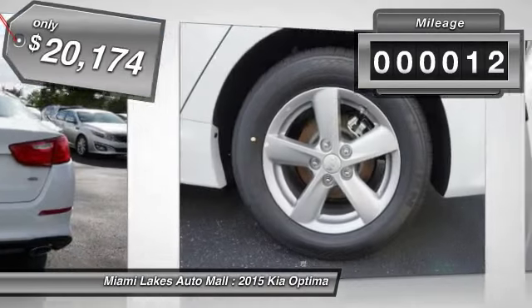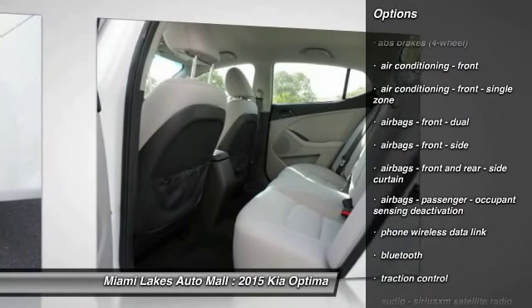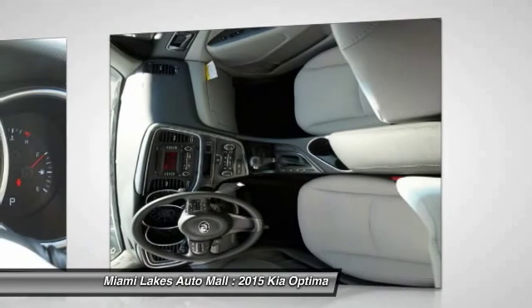This vehicle has less than 100 miles. Here are some of this vehicle's great options: traction control, stability control, power steering, cruise control, Bluetooth, trip computer, clock, fog lights, child safety locks, and power brakes.